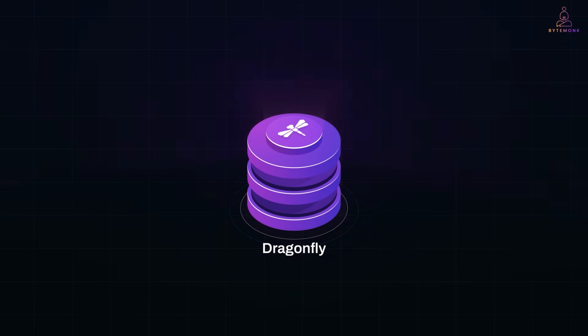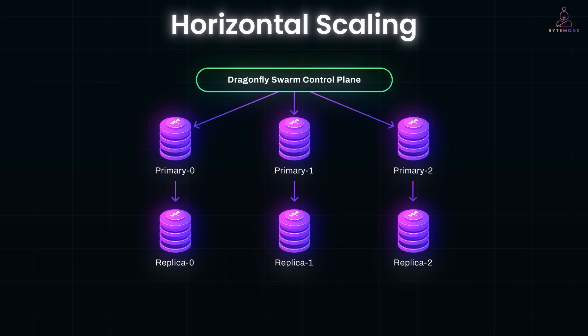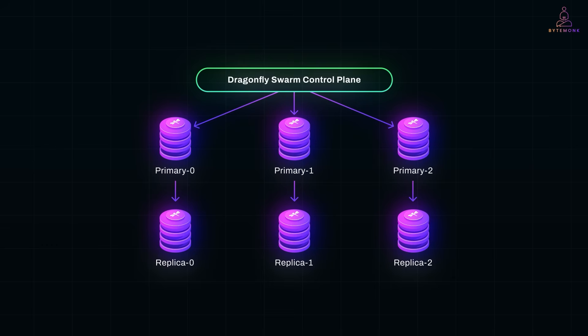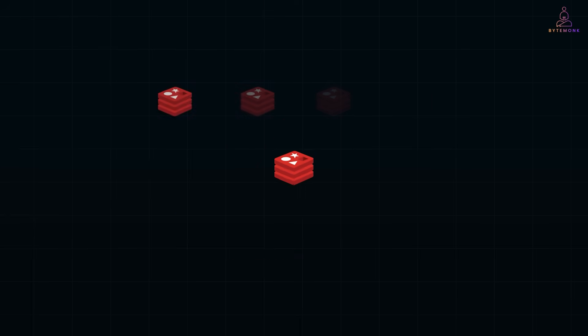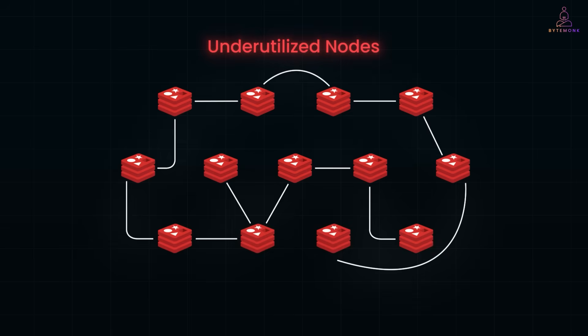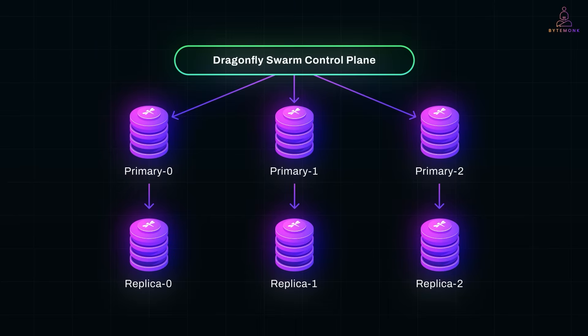When your app really takes off and a single node isn't enough, Dragonfly Swarm steps in. Swarm is Dragonfly's answer to horizontal scaling, allowing you to combine multiple Dragonfly nodes into a distributed system — similar to Redis cluster, but with key advantages. It preserves Dragonfly's blazing performance while scaling to massive levels: over 100 terabytes of memory and 100 million requests per second across the cluster. You get all the vertical power of each node and the horizontal flexibility to add more nodes when needed.